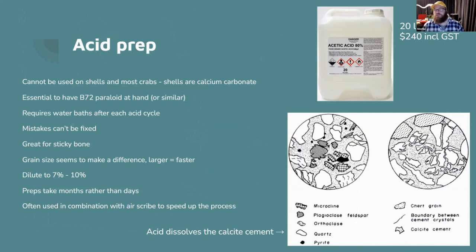Acid prep is for when the fossil is sticky — when matrix is stuck to the fossil and you can't use the air scribe stylus directly. I use acetic acid at 80% diluted down to about 7–10%, which dissolves the calcite cement in the concretion and the remaining sediment just falls away. You must cover exposed bone with B72 before putting it in acid. It's very slow — months of work with many cycles.